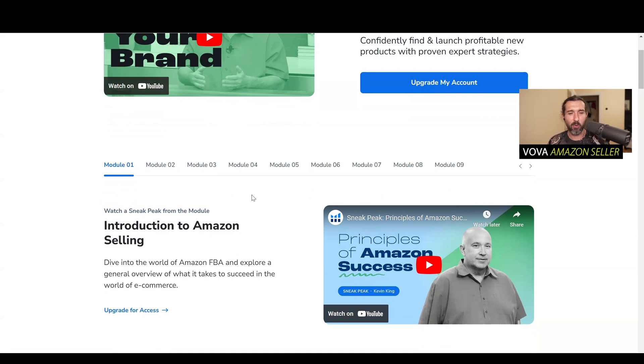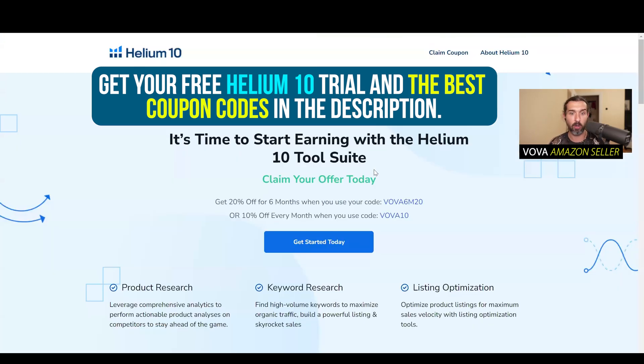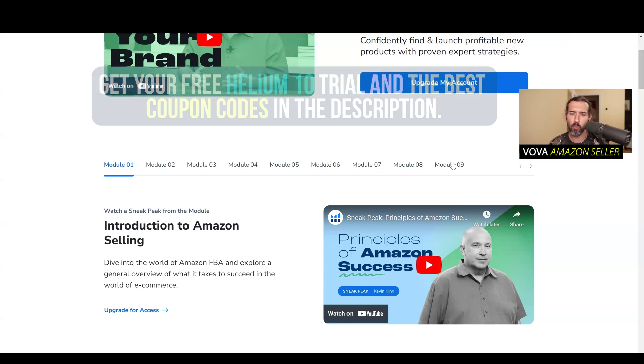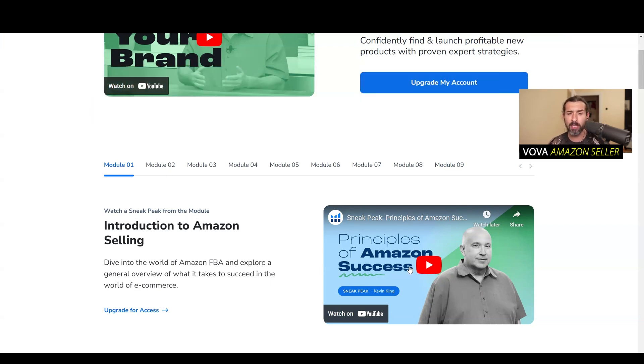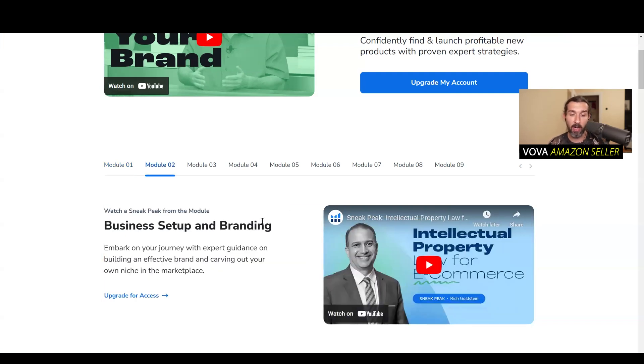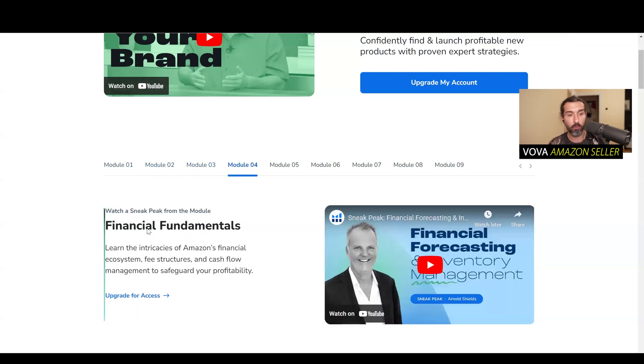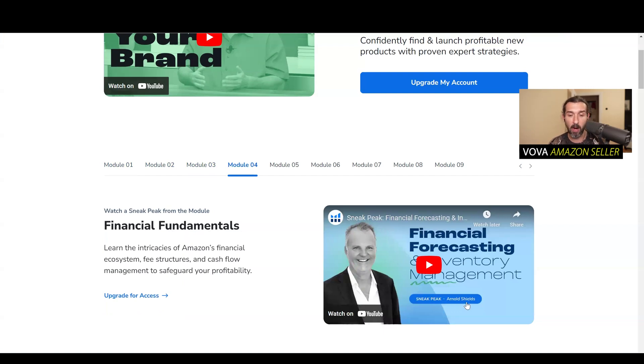I'm going to read through the modules for you now so you can see exactly what's included in this course. Module one: Kevin King, Introduction to Amazon Selling. Module two: Business Setup and Branding by Rich Goldstein. Module three: Product Research and Sourcing by Steve Simonson. Module four: Financial Fundamentals by Arnold Shields.